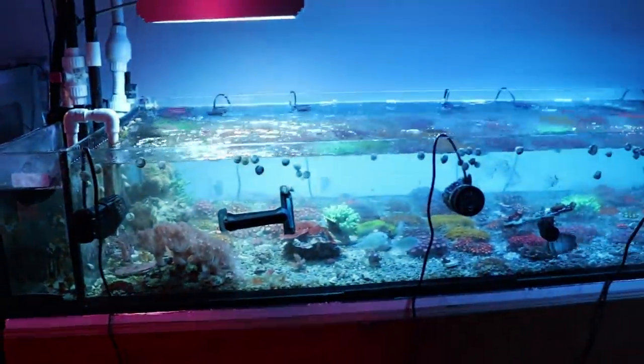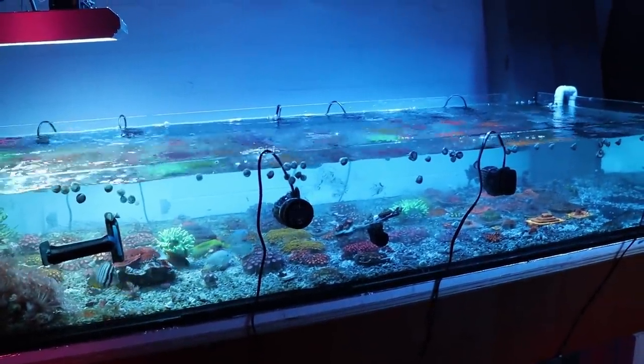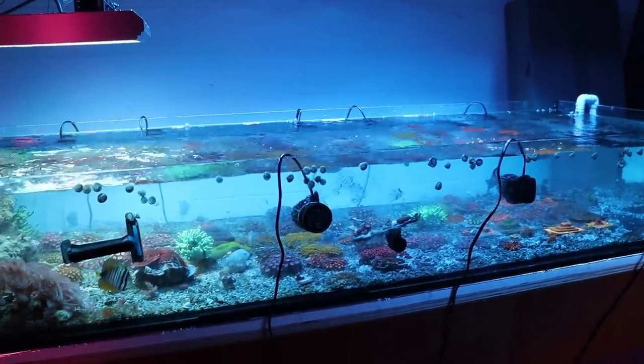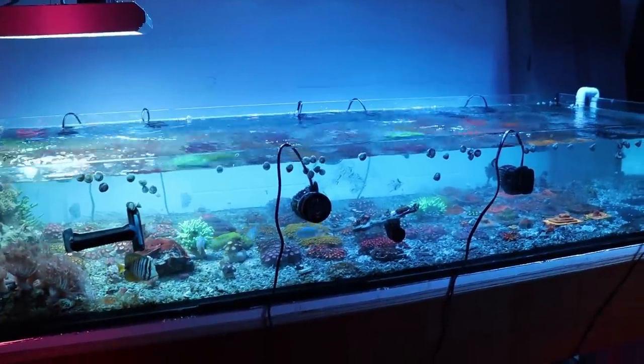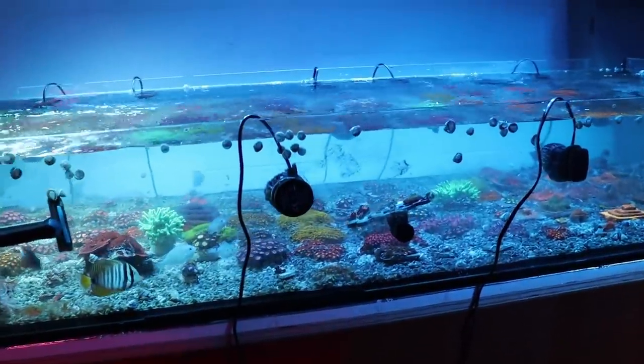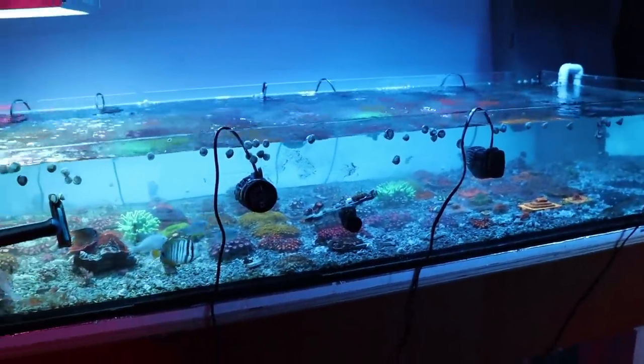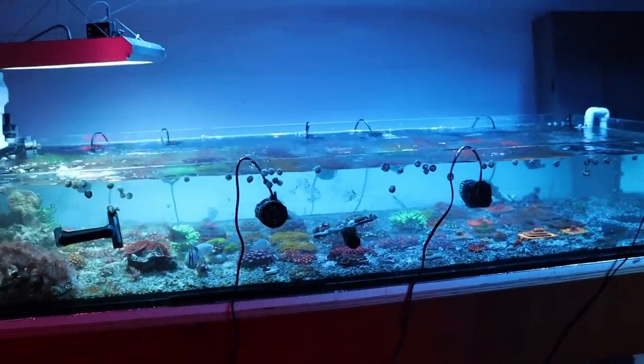So every day at 3 o'clock these Zoas would close, and they'd open back up around 6 or 7. I was trying to figure it out. They started dying and melting. I lost quite a bit — I'm pretty bummed out about it. This was stuff I'd been growing for years, and there are some color variations I'm sure I'm not going to find again. So what happened with this tank?